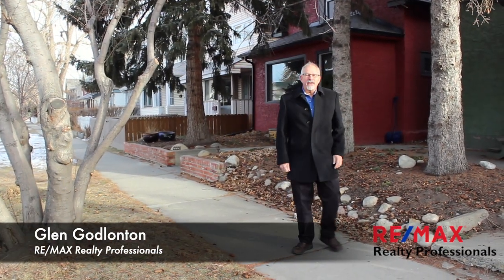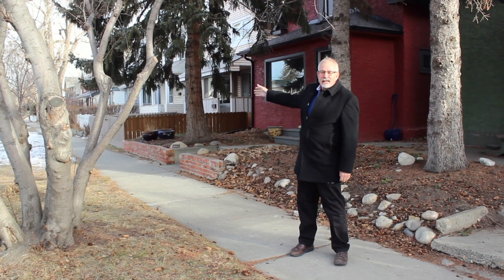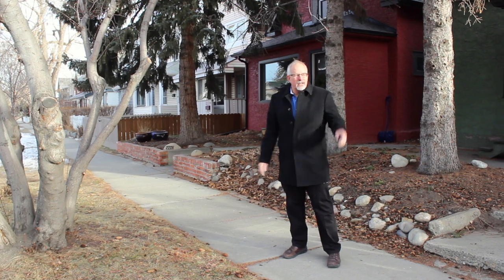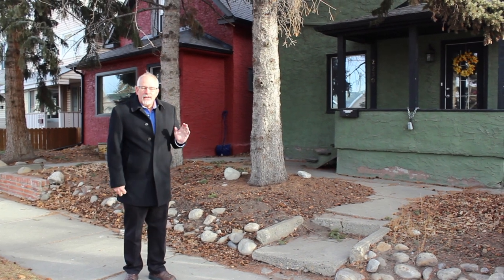We're now down here in Englewood on 15th 8th Street. You can see we're within walking distance to the shopping district in Englewood. The West Canadian Graphics building is just down the street, and there's a beautiful park at the end of the block. So let's go in and check out this great home.